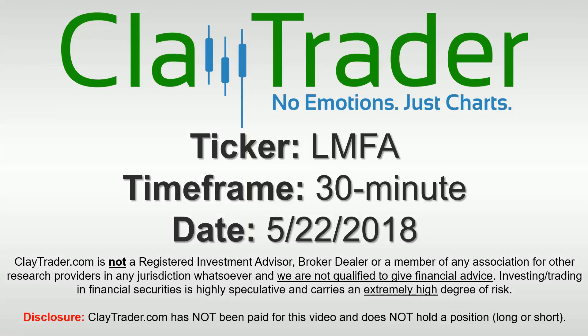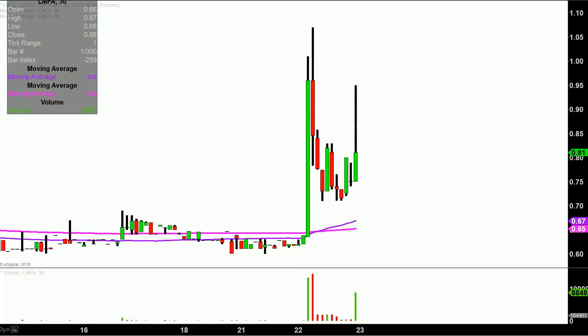Hey, it's Clay, and this will be a video chart on ticker symbol LMFA. We will take a look at the 30 minute time frame. Real quick, what do I mean by 30 minute in case maybe you're new to charts?